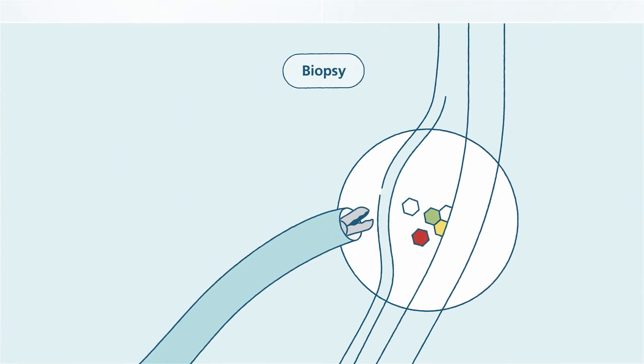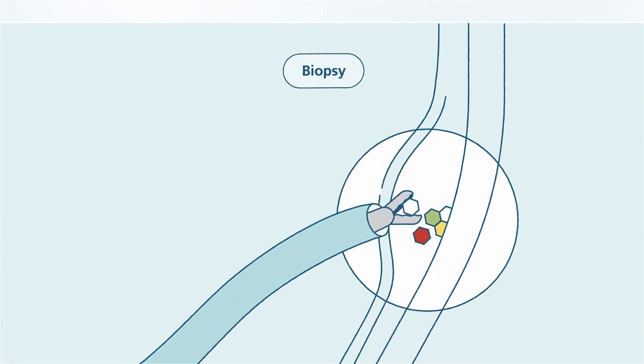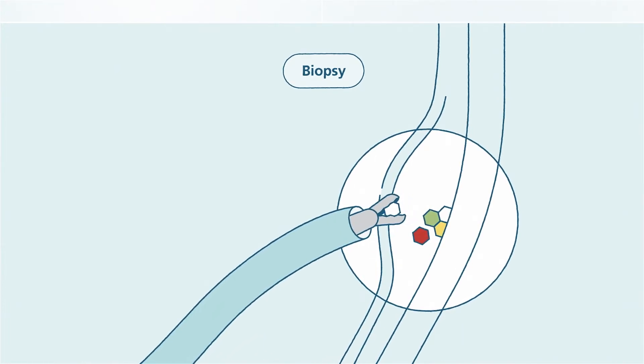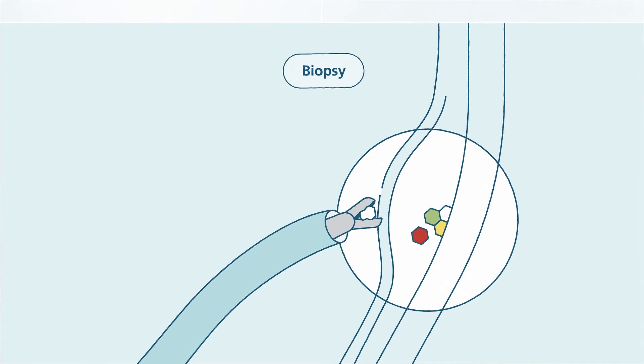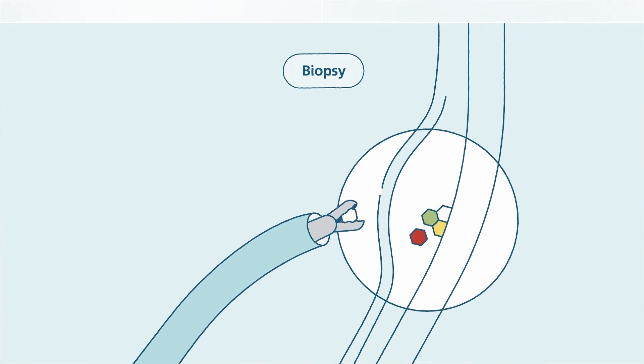If bladder cancer is suspected based on results from these tests, the next step may be to perform a biopsy. For a biopsy, your doctor will remove a piece of bladder tissue so a pathologist can look for cancer cells with the use of a microscope. This biopsy tissue may also undergo gene alteration testing.